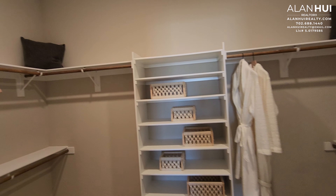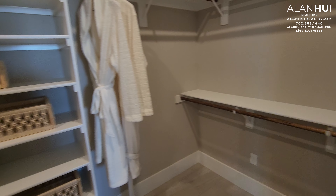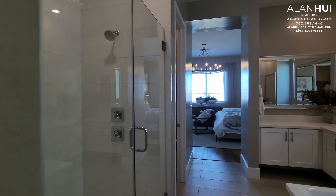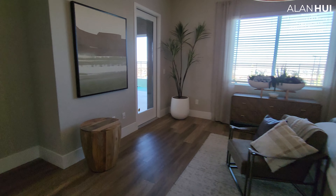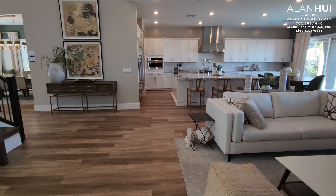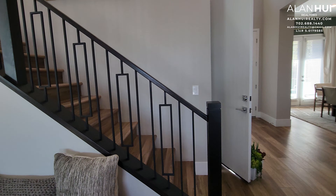This is the walk-in closet with standard shelving. Your rails will come with rod iron. Beautiful.